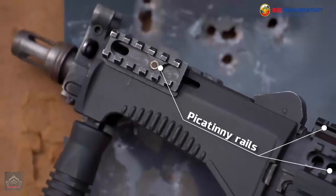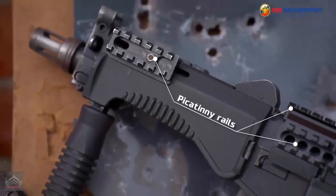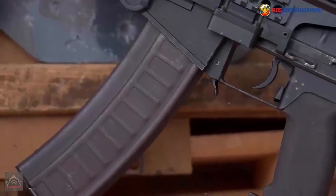According to him, the new assault rifle may soon be assigned the letter O-1. The paperwork is underway.